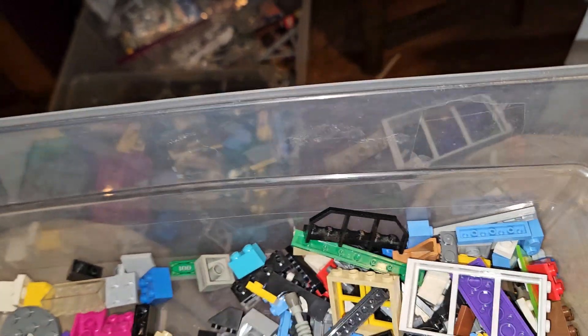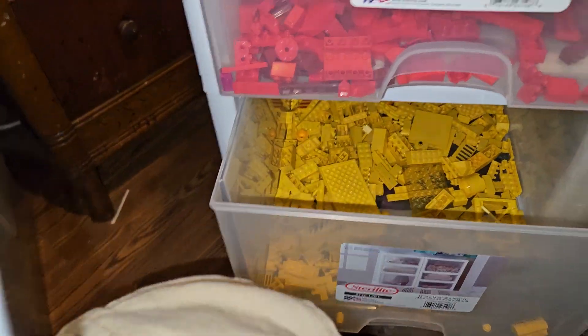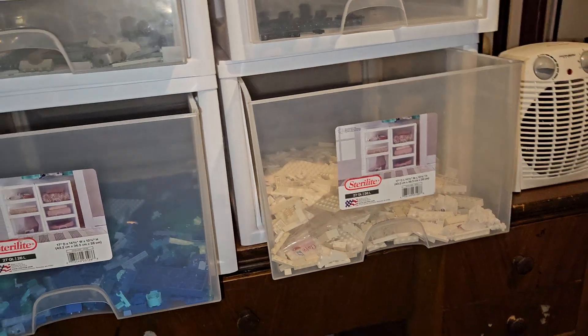I'll do one bin for wheels, one for windows, big chunks like bridge supports, one for base plates. I've got six of these containers and may do another five or six smaller 18-quart ones. These are very handy — but this is just the beginning of the process. The pink is not going in with the red; that's kind of the sorting process.